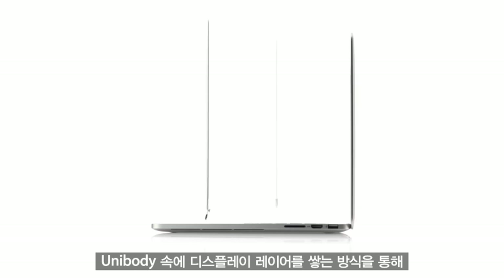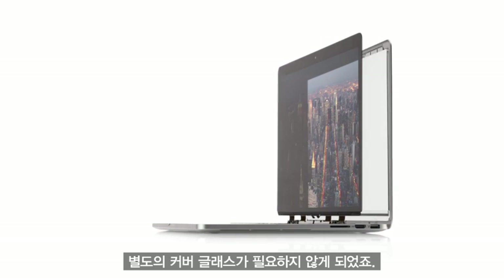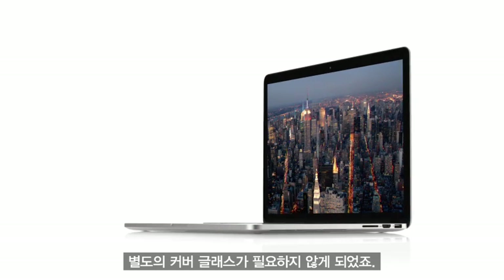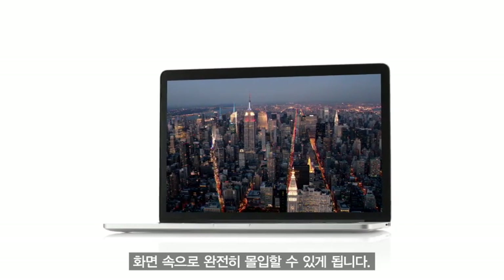By building the layers of the display into the unibody, we actually eliminated the need for a separate cover glass. And without the additional layers, without the distractions, you're just completely immersed in your content.